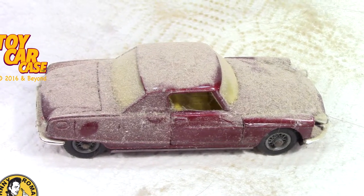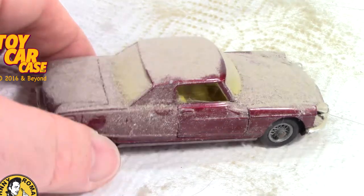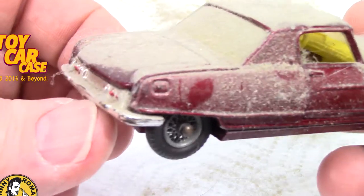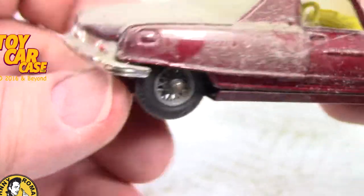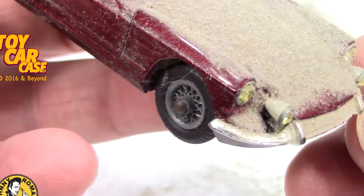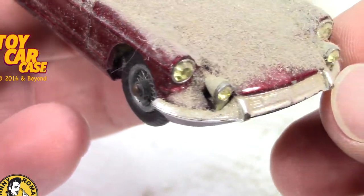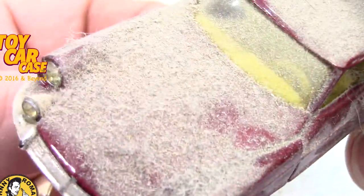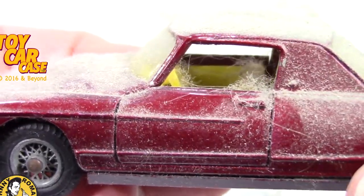Holy smokes. Look at this sweet ride. That is a weird looking car to me. I haven't seen one profile like that in a long, long time. Look at those bullet headlights. And the dust — the years and years. And the window was open.